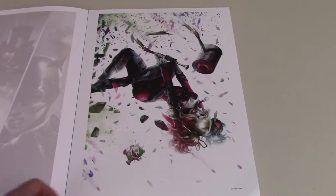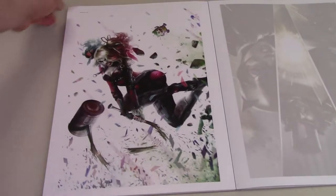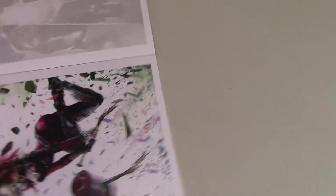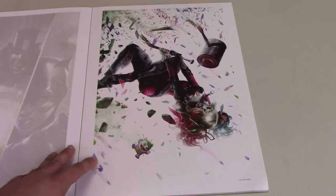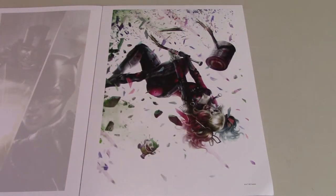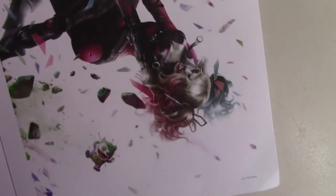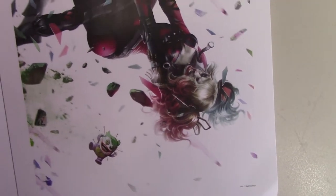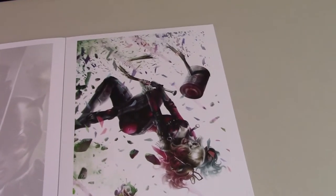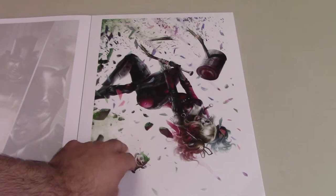And then we have this Harley Quinn one. It's supposed to be like she's falling, and it might actually look better if you frame it upside down. She's got her mallet cracked and everything — a nice cool design. Not a huge fan of her face though; she just doesn't look pretty. She looks like the Joker in drag. But it's a cool picture overall.